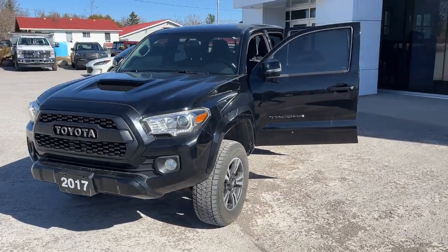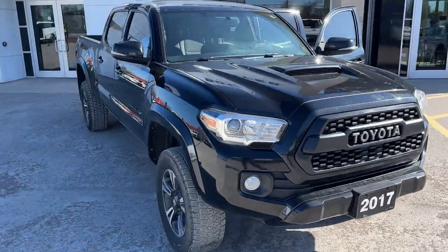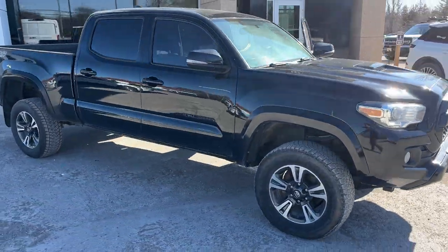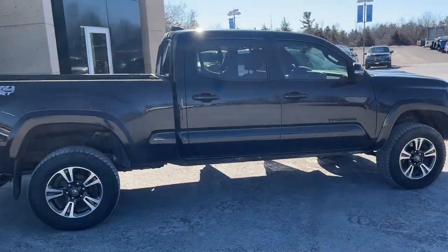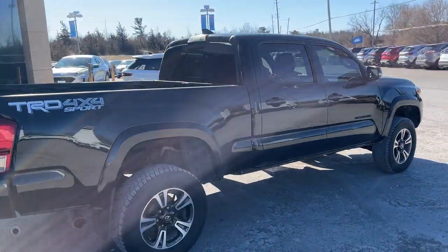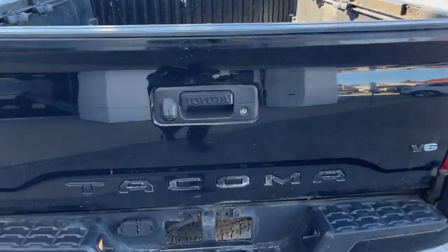2017 Toyota Tacoma double cab, this one has the V6 engine. This was a trade-in here at the dealership — no accidents on it, only one owner, and it was a well looked after vehicle. This vehicle has been crown rust undercoated at least twice.